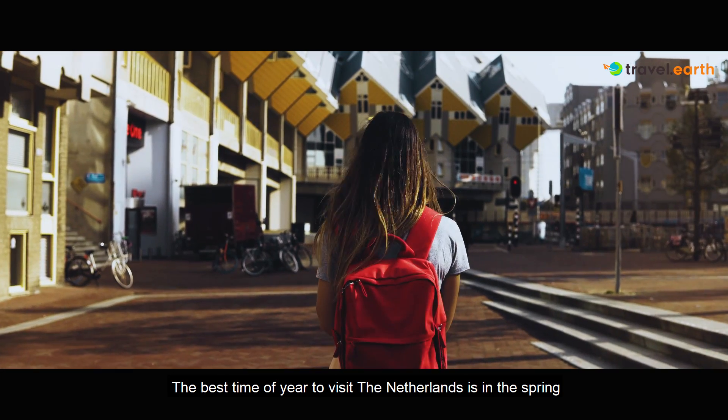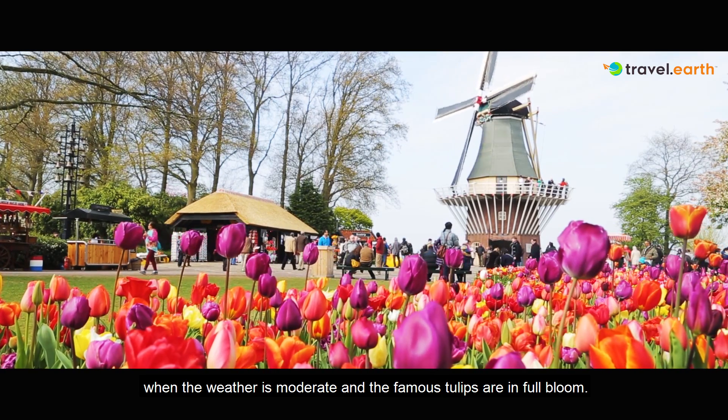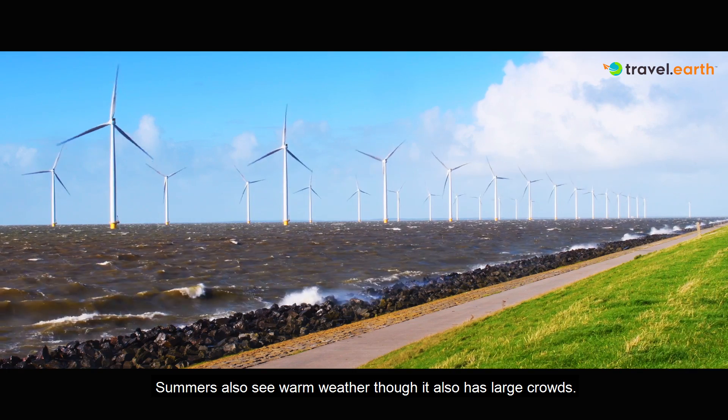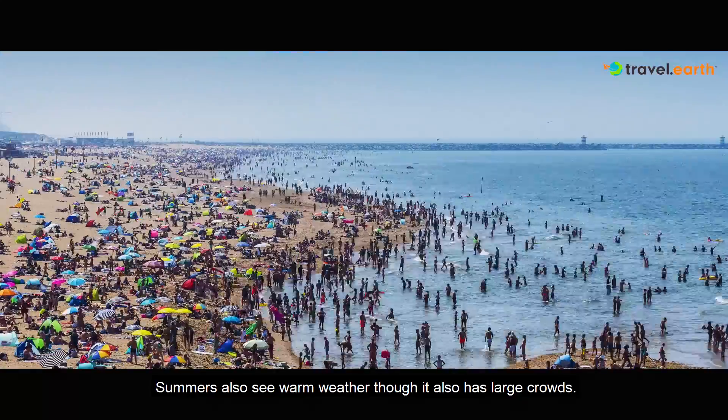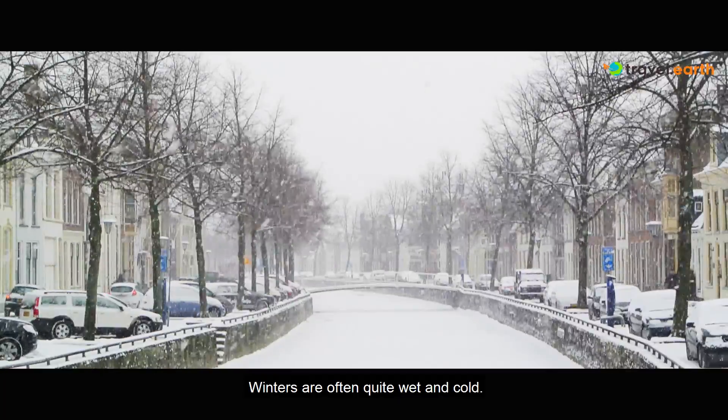The best time of the year to visit the Netherlands is in the spring, when the weather is moderate and the famous tulips are in full bloom. Summers also see warm weather, though it also has large crowds. Winters are often quite wet and cold.